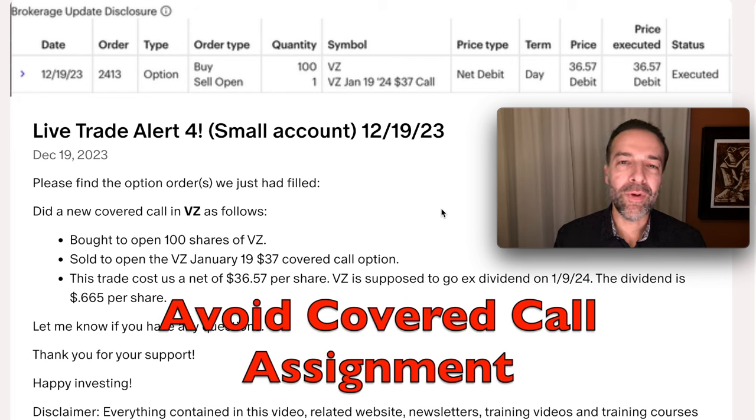Selling covered calls is a great way to generate cash flow every month in your account, but what if after selling a covered call, a stock goes way up in price — way past the covered call strike price that you sold? You don't want the stock called away from you. What can you do to fix that covered call position and avoid the stock from being called away from you? That's what this video is about.